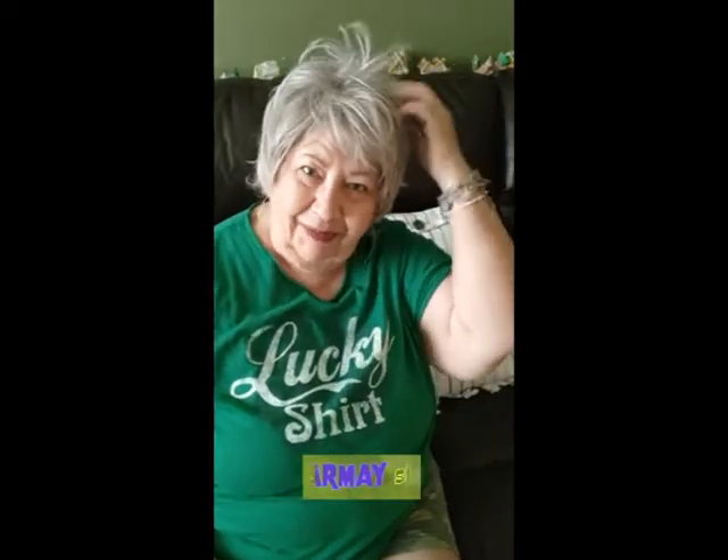Hey everybody, this is Darla and welcome to my channel. Today I'm going to go over this little bag I bought for my adventure this summer, going back to my birthday. I said I would show you the stuff I'm getting or purchasing for my trip.